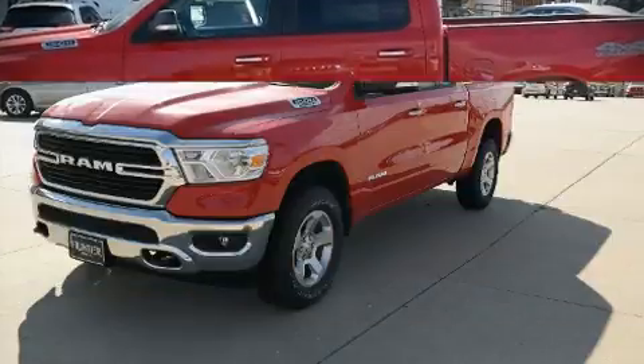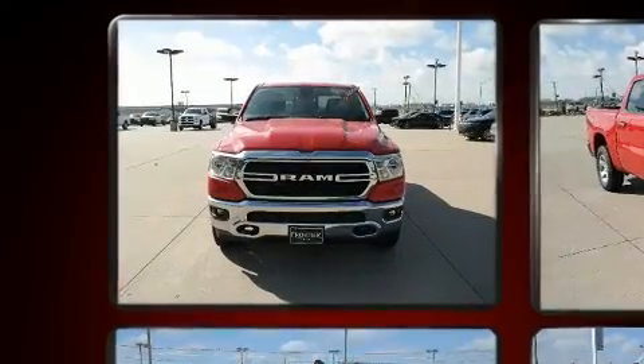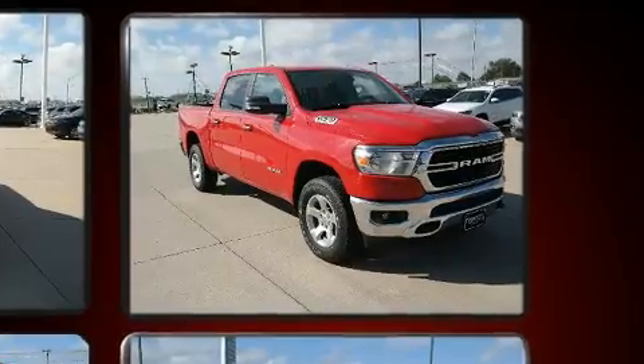Sensibility and practicality define the 2019 Ram 1500. Under the hood, you'll find an 8-cylinder engine with more than 350 horsepower, providing a spirited yet composed ride and drive.